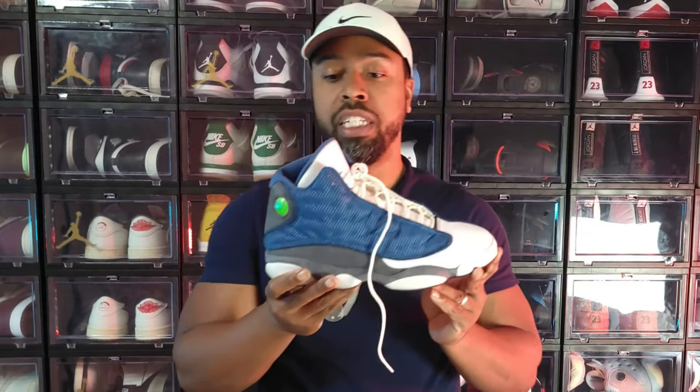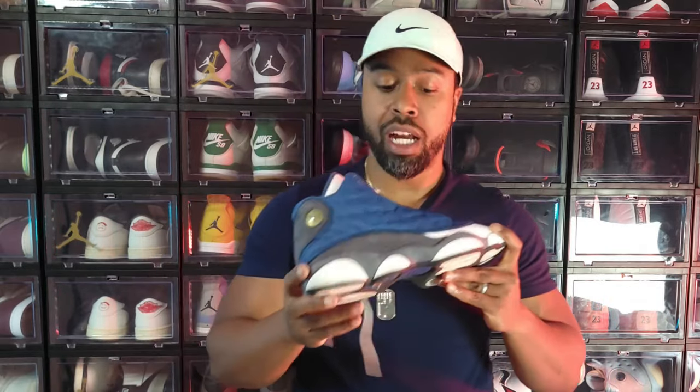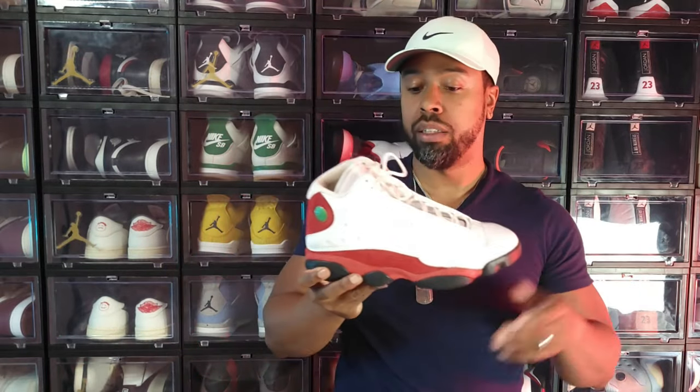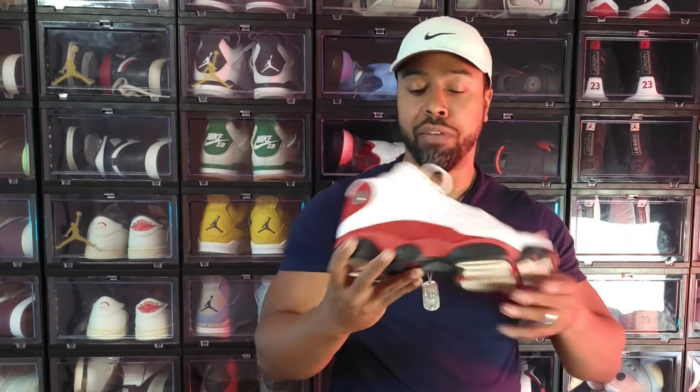I have the 2010 version of the Air Jordan 13 Flint — my 2020 version kind of disappeared. I wish I could trade the 2010 for the 2020, which has a 3M reflective upper that most of the newer 13s have. The 2010 does not have that. It's not high on resale right now so I may need to bite the bullet, but I think this pair will start coming apart on me soon. The Air Jordan 13 Chicago — aka the Cherry — one of the original Jordan 13 colorways MJ played in. Beautiful.